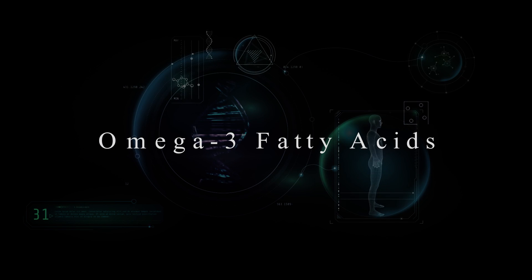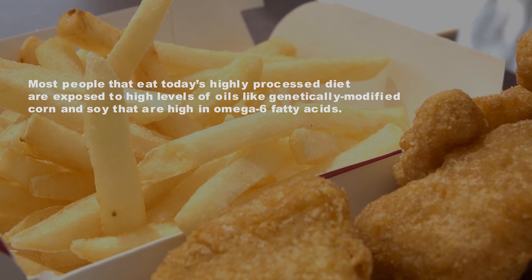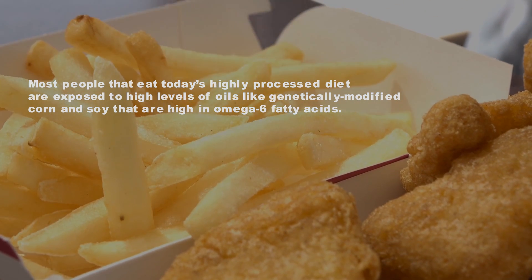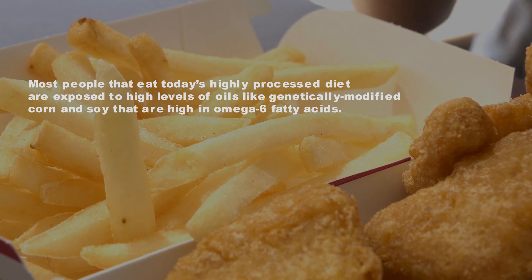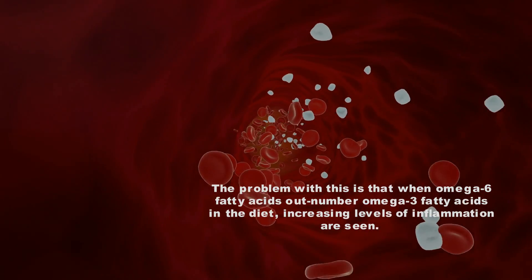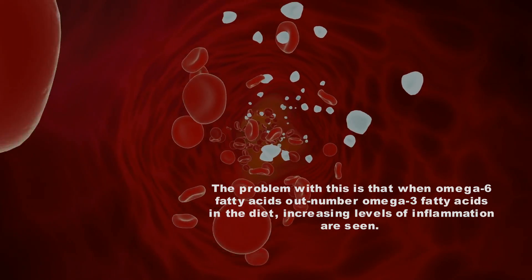Number 1: Omega-3 fatty acids. Most people eating today's highly processed diet are exposed to high levels of oils like genetically modified corn and soy that are high in omega-6 fatty acids. The problem is that when omega-6 fatty acids outnumber omega-3 fatty acids in the diet, increasing levels of inflammation are seen.